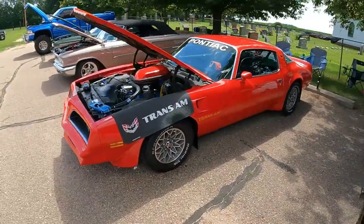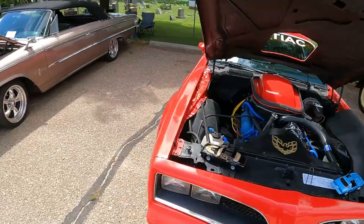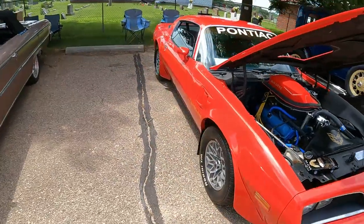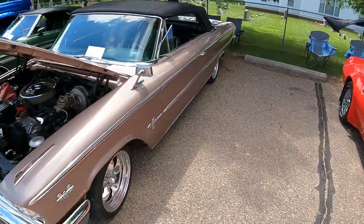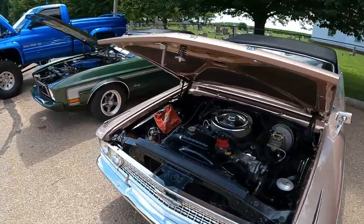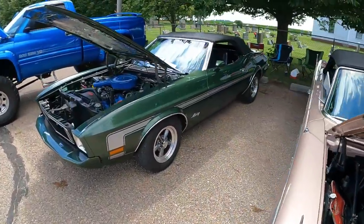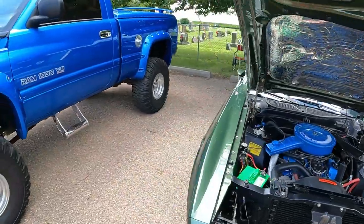Trans Am — it's a 6.6. Nice red Firebird. Correction: Trans Am, sorry. Then we've got the Galaxy 500. This car is just a beautiful car with the 390 in it. '73 Mustang in green color, 302 V8. This one was here last year.